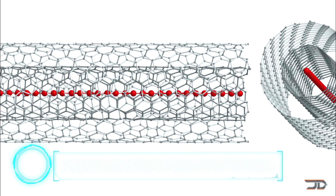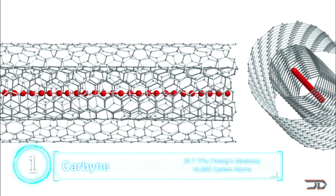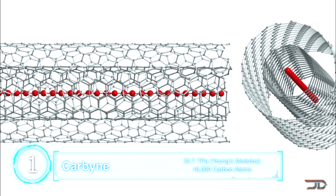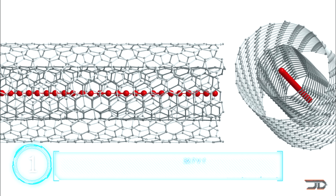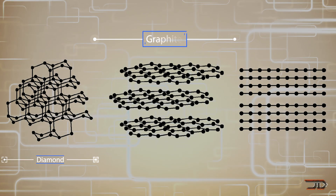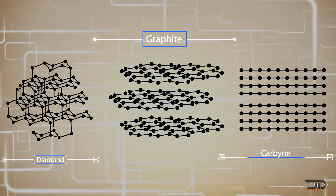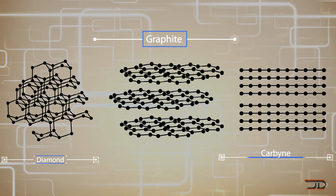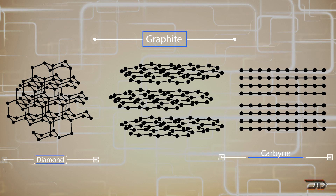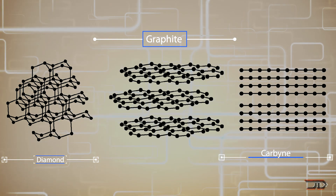At number 1, carbyne. One of the lightest and strongest materials was created in a lab several years ago. Carbyne has about twice the tensile strength of carbon nanotubes. It's basically a long one-dimensional chain of carbon atoms linked to each other. But this very thin material is highly reactive, so it's made between two layers of graphene, and only a few thousand atoms can be strung together.